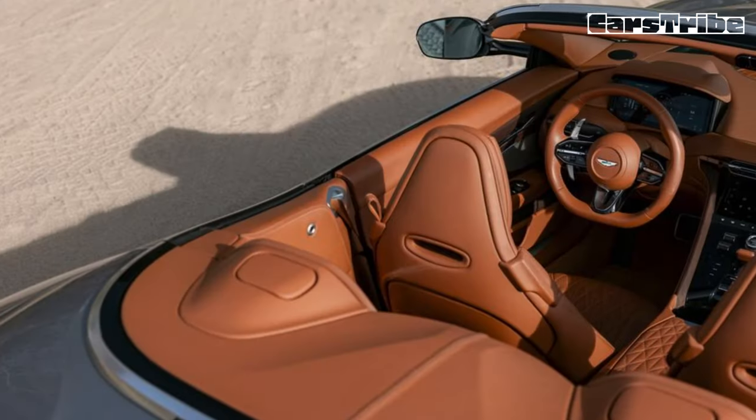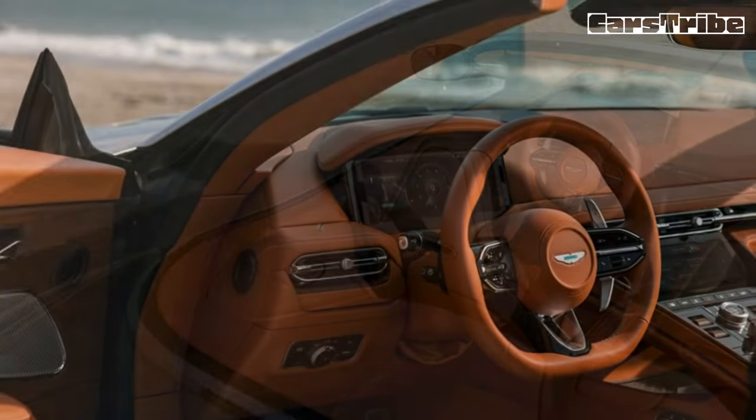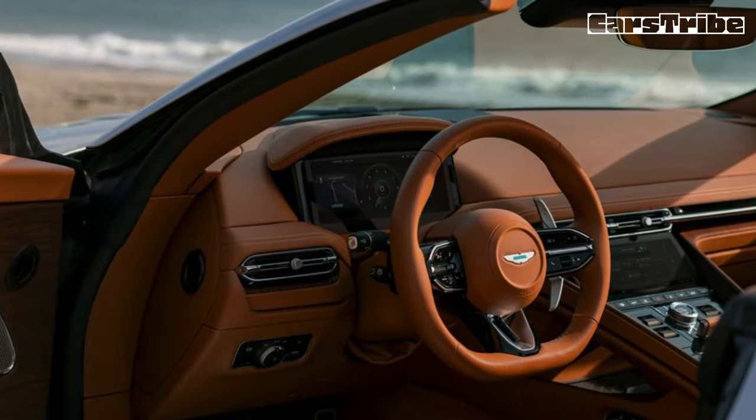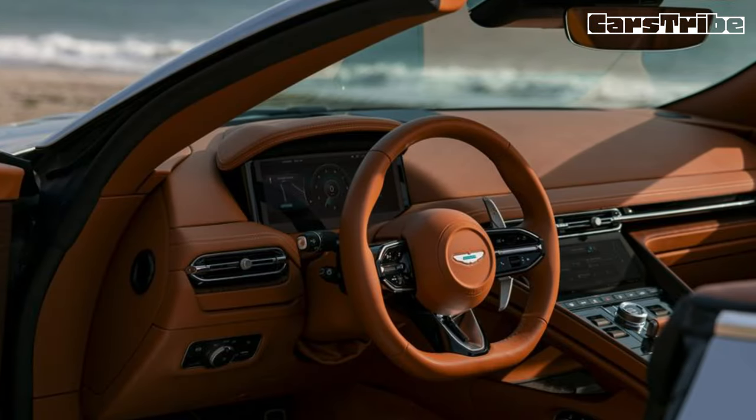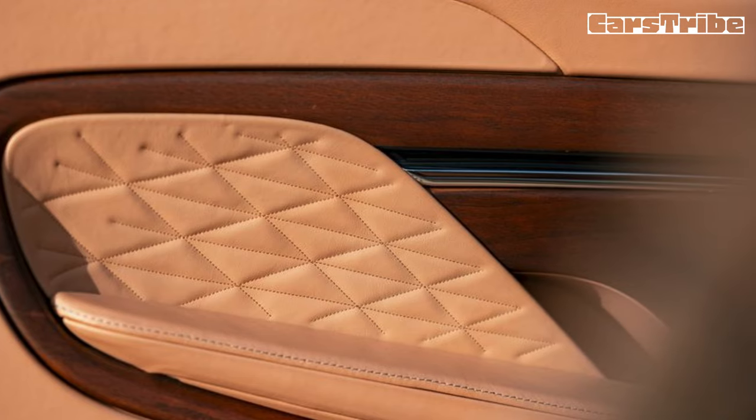Our test car had the carbon ceramic disc brakes, a $14,500 option, plus bronze calipers, an additional $1,800. That's a pricey add-on, but they saved nearly 60 pounds of unsprung weight over the standard rotors, and they slowed our go with authority. Back on the main road and in a rare spot of sunshine, we had a chance to admire the cabin.